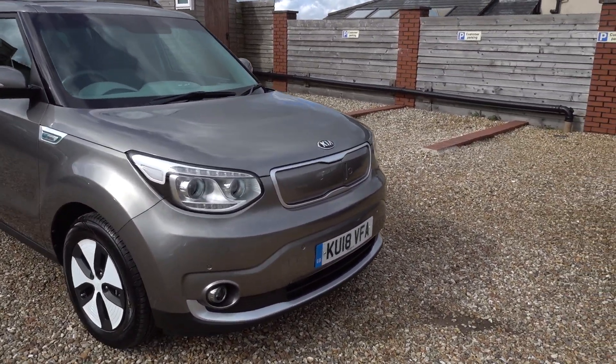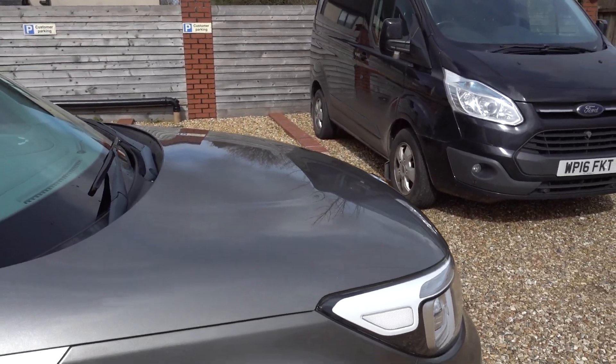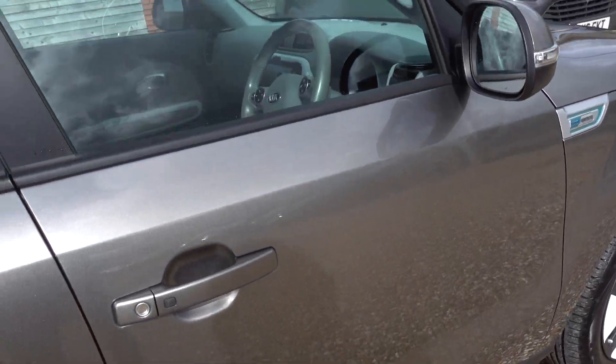Just going to take us on a walk around the car and I'll point out any little noteworthy marks there are. But it's absolutely lovely condition. Looks really nice in this sort of deep, coppery metallic grey.